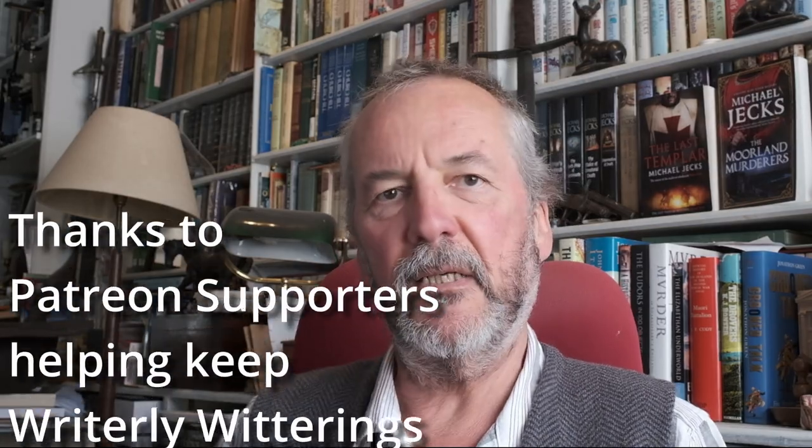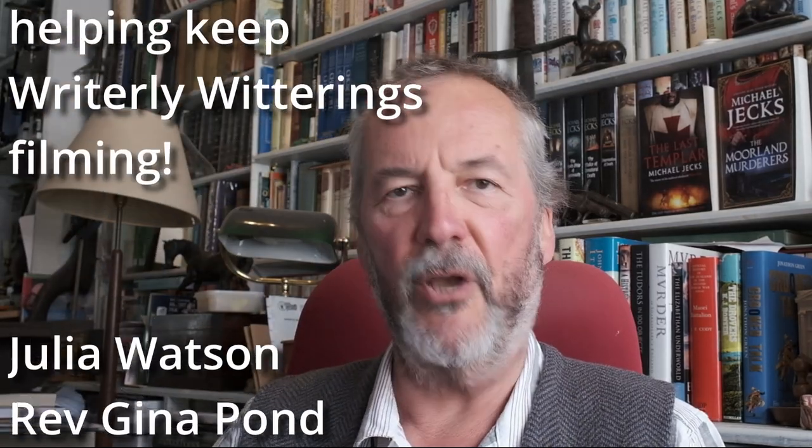Hello and welcome — from the moron who's just recorded an entire video forgetting to turn the camera on. Hello and welcome to Writerly Witterings. And today I'm talking a lot about notebooks.